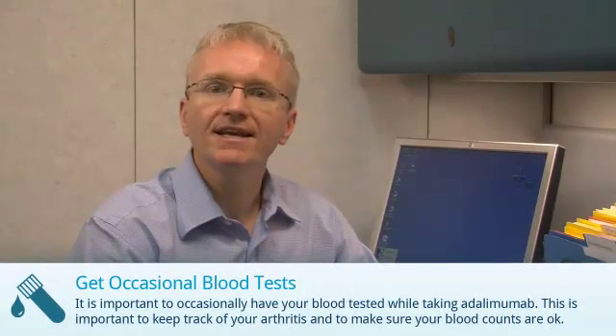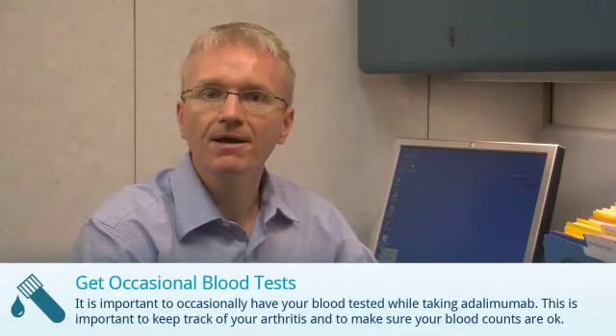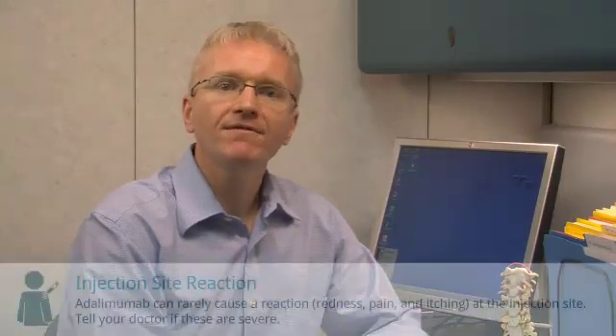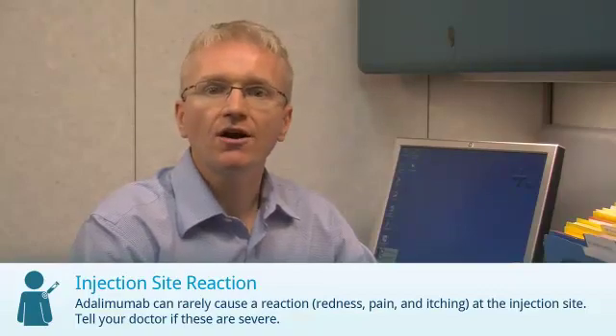And finally, you should have occasional blood tests while taking adalimumab. This is important to keep track of your arthritis and make sure your blood counts are okay. Adalimumab can very rarely cause a reaction at the injection site. These usually aren't a big problem.